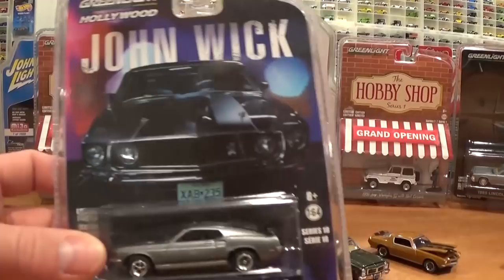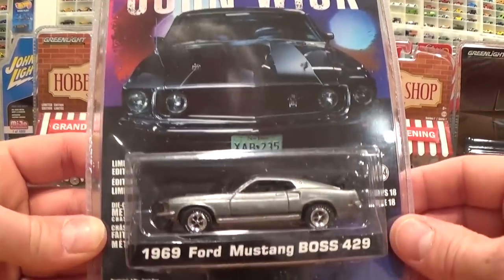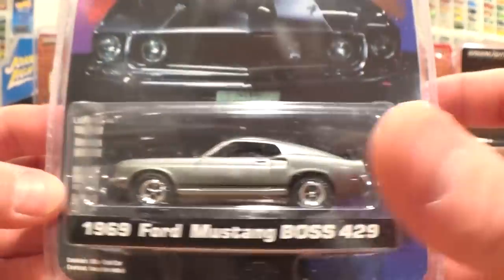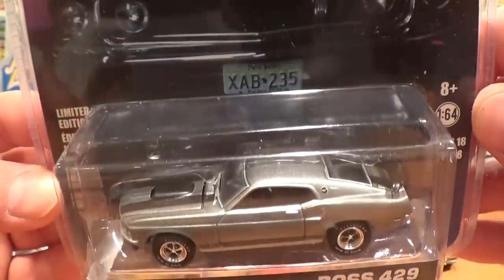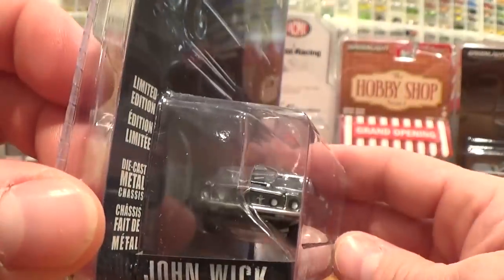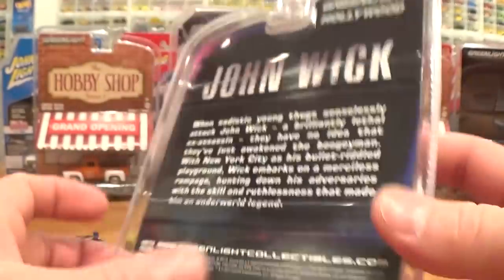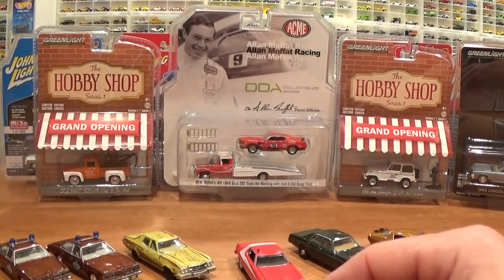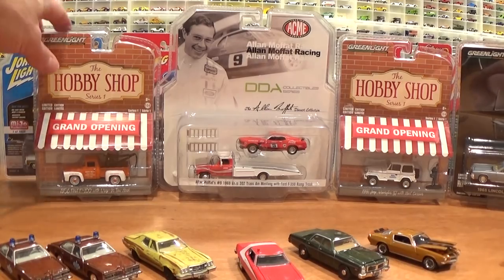The last vehicle I have in the Hollywood Series 18 set is the Ford Mustang — a beautiful casting, with an opening hood and John Wick information on the back. Really nice car, probably should open that one up, but we've got to keep this video rolling. There's a lot to look at here.